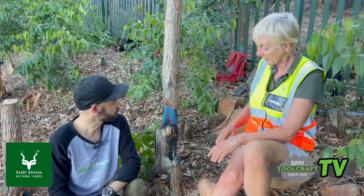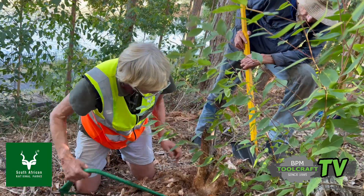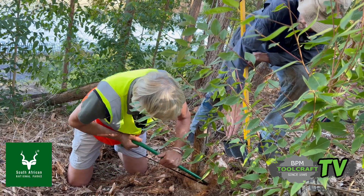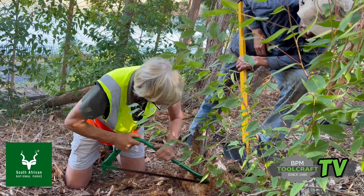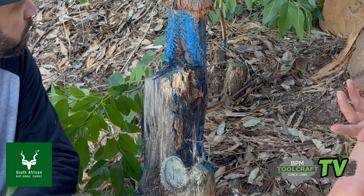The task is huge, but we tackle each tree. We cut it and we frill it, which means we take all the bark all the way down to the ground, to the root level. Then we poison it with a herbicide and in a couple of months the tree will die.